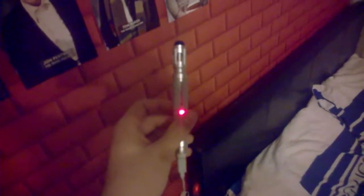This is the universal remote control — the one that fell down earlier. It's the 10th Doctor's sonic screwdriver universal remote control, which I'm using for my Halloween costume.